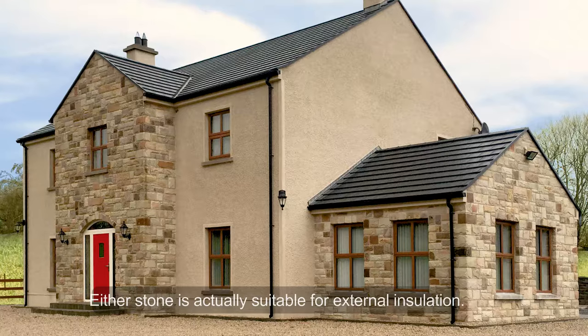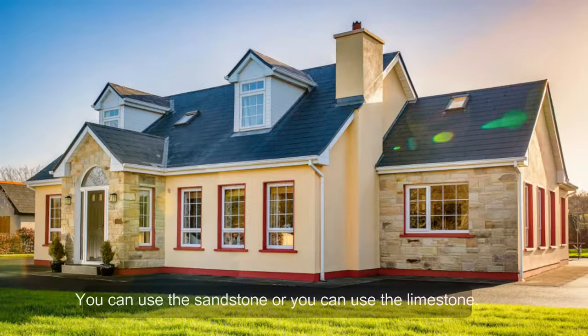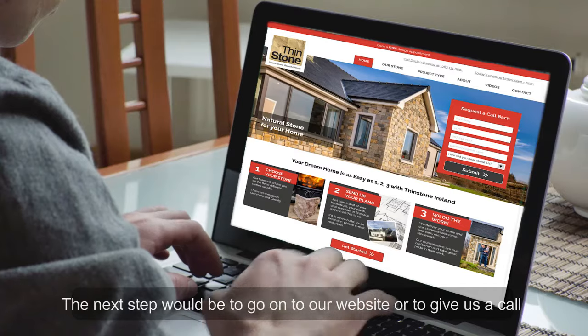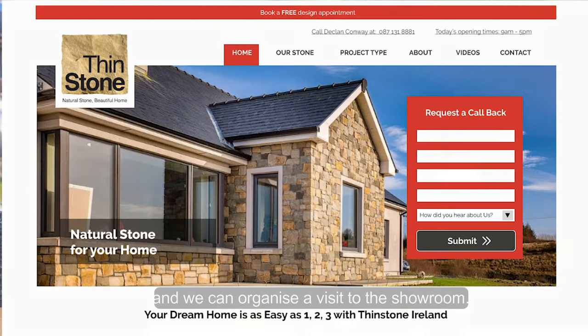Either stone is actually suitable for external insulation — you can use the sandstone or you can use the limestone. Your next step would be to go onto our website or to give us a call and we can organise a visit to the showroom.